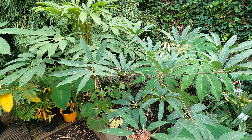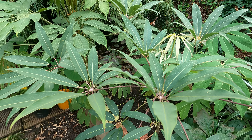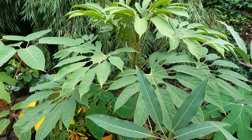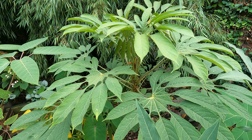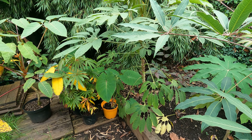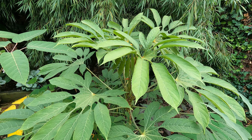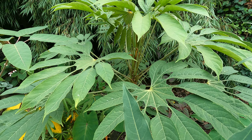Another Schefflera here — this is Chapana, another one from Krug, still putting out new leaves. And then next to that, another Brassaiopsis Dumae Cola. This was planted last year. It's been fine over winter — absolutely no damage whatsoever — and it's still pushing out new leaves. Looks amazing.